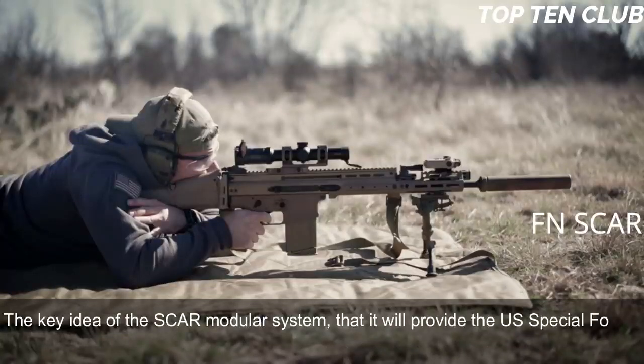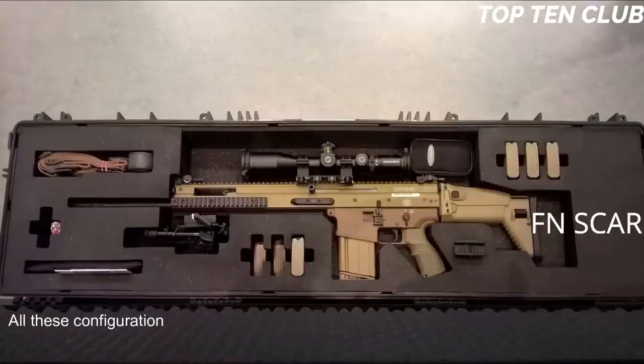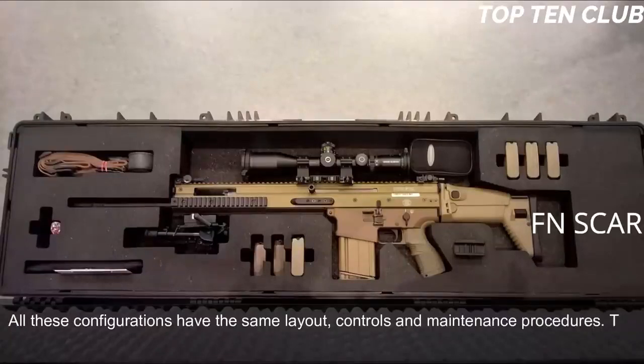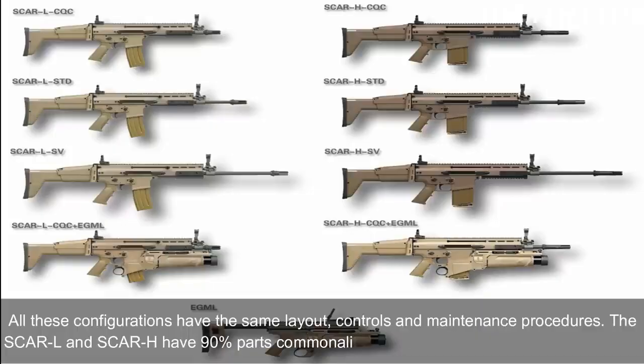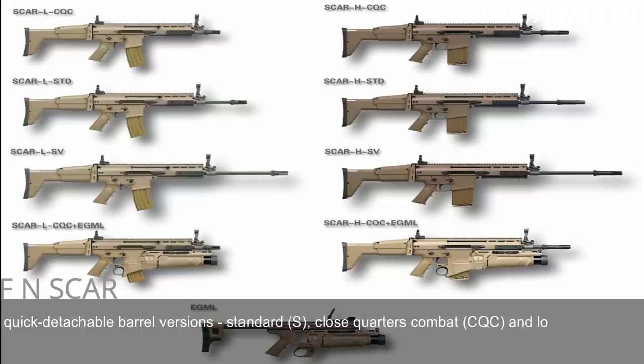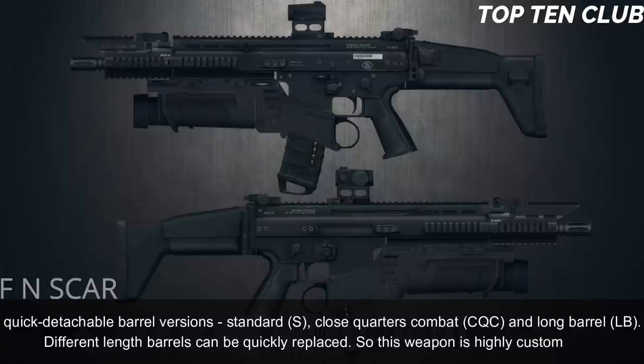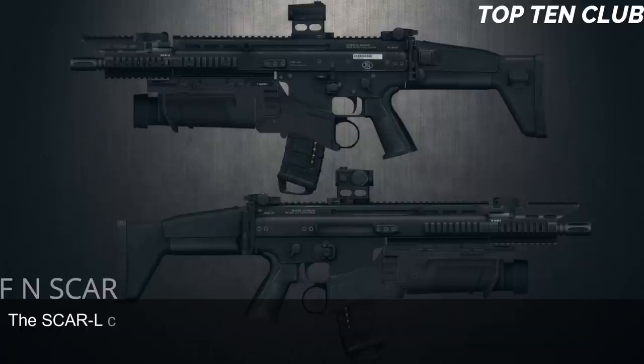The key idea of the SCAR modular system is that it provides US Special Forces with a wide variety of configurations within minutes under field conditions. All configurations share the same layout, controls, and maintenance procedures. The SCAR-L and SCAR-H have 90% parts commonality. These weapons are available in three quick-detachable barrel versions: standard, close-quarters combat (CQC), and long barrel (LB).